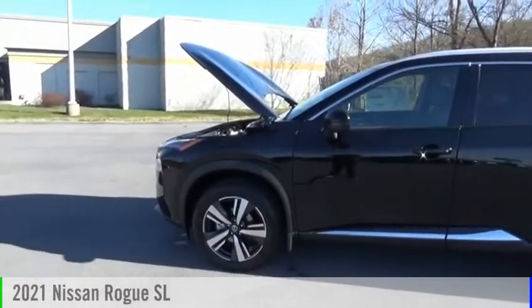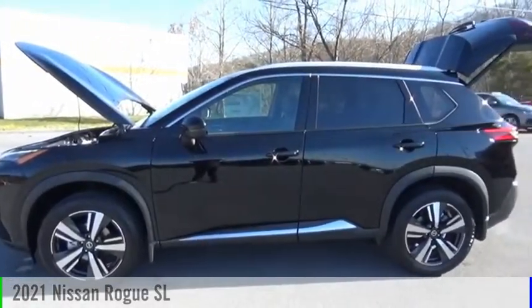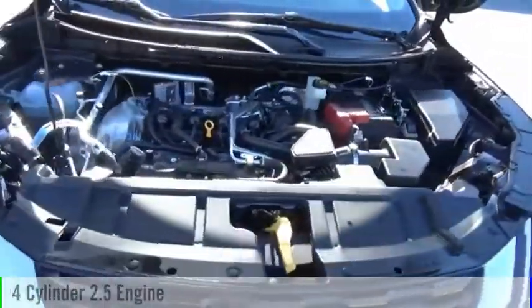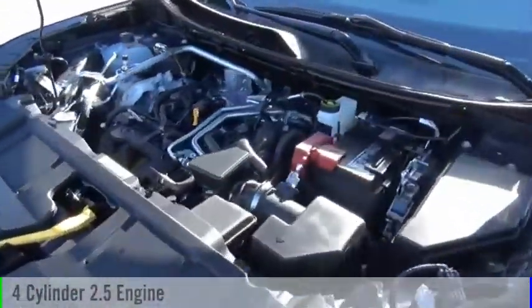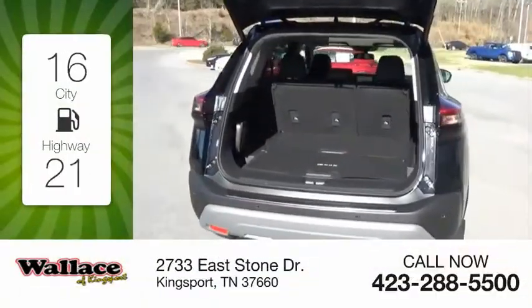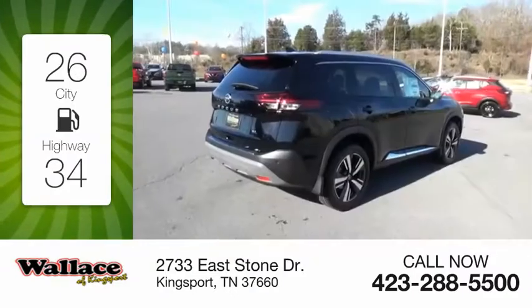Make a great choice today with the 2021 Rogue. This vehicle is powered by a front-wheel drive four-cylinder 2.5-liter engine and comes with a continuously variable transmission. Great fuel efficiency saves you money by requiring fewer trips to the gas station.